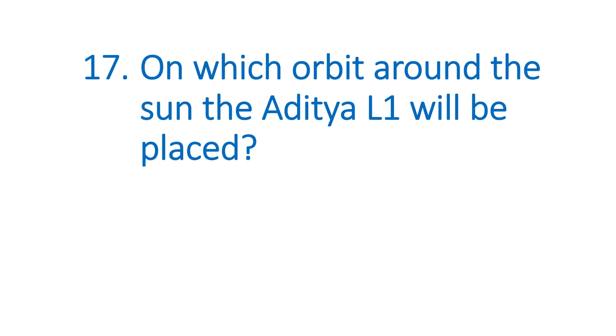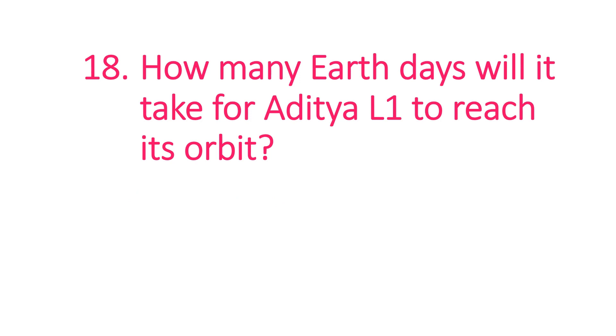The next question is: on which orbit around the Sun will Aditya L1 be placed? The answer is a halo orbit. The next question is: how many Earth days will it take for Aditya L1 to reach its orbit? The answer is 109 days.